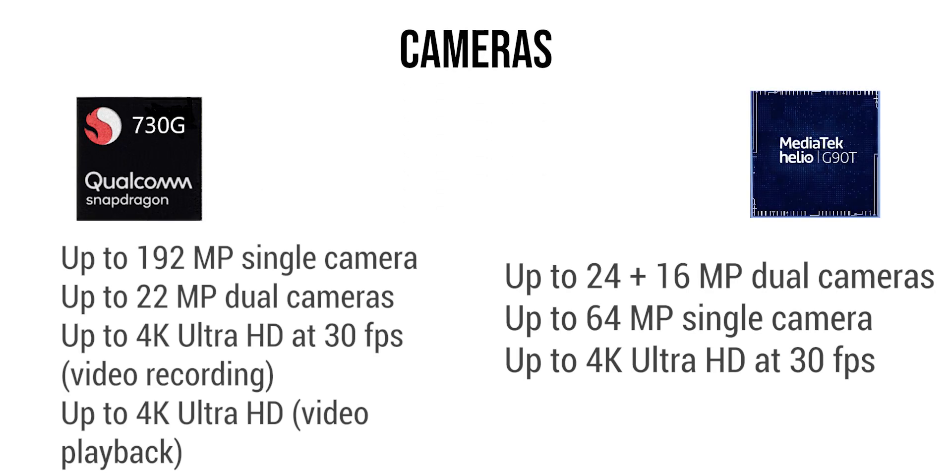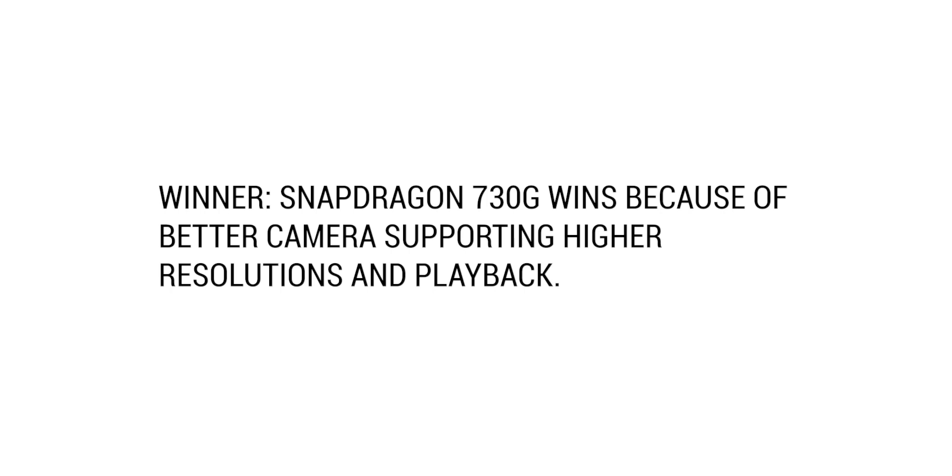For cameras, the 730G can support 192MP single or 22MP dual cameras with 4K 30fps. The G90T supports 64MP single or 24+16MP dual cameras with 4K Ultra HD, but it cannot support playback of that clip, which limits its usefulness. Snapdragon 730G wins because of better resolution support.